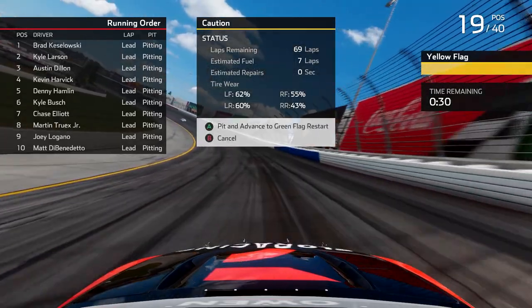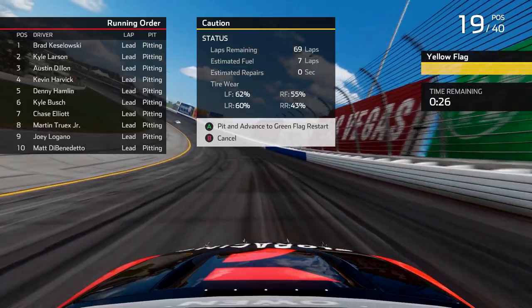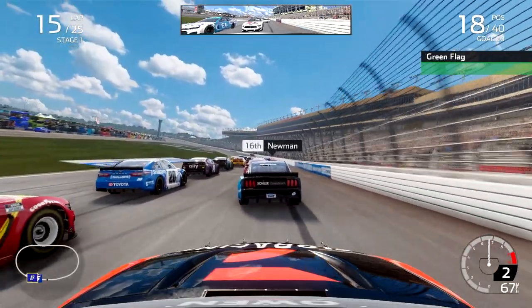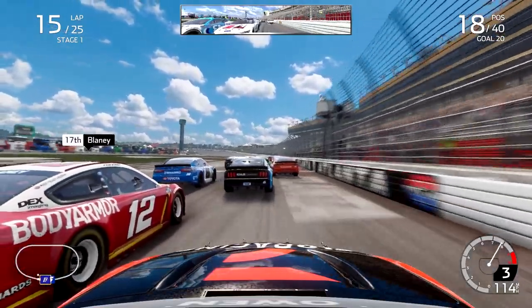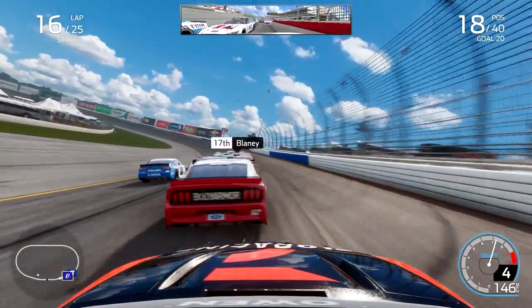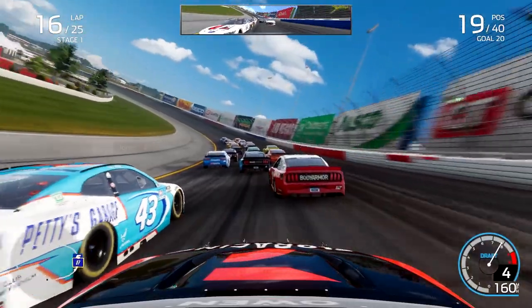Two cans of fuel, four fresh tires. I didn't call for any adjustments because the car felt overall pretty good, so I just went with what we had. Ready to go green now past the halfway point of this first opening stage. I can see some promising signs — Alex Bowman's only a few rows ahead, not inside the top 10. DiBenedetto, however, is a little closer up there in the mix for that top 10 stage-point-paying position.